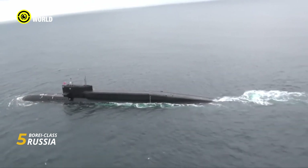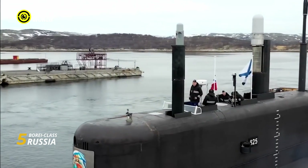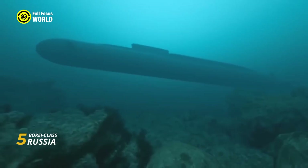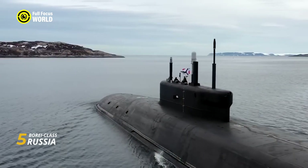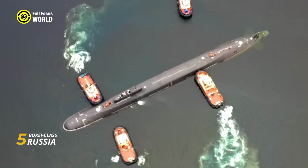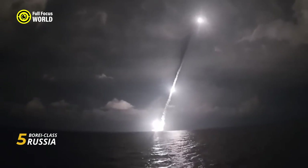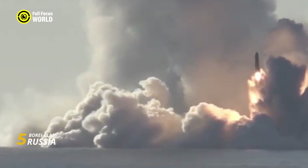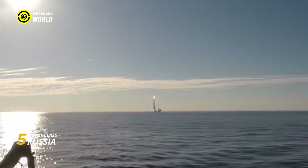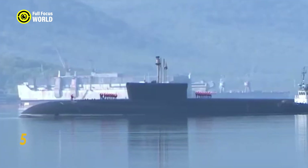The Borei-class is designed to be unseen. Its streamlined hull, crafted from low-magnetic steel, minimizes its radar signature. Coupled with advanced acoustic dampening systems, this submarine becomes a silent predator, virtually undetectable as it patrols the depths, ensuring its ability to deliver its deadly payload without warning. Each Borei-class submarine carries 16 Bulava intercontinental ballistic missiles (ICBMs), each capable of reaching targets over 8,000 kilometers away. Armed with multiple nuclear warheads, these ICBMs make the Borei-class a cornerstone of Russia's nuclear deterrent strategy.